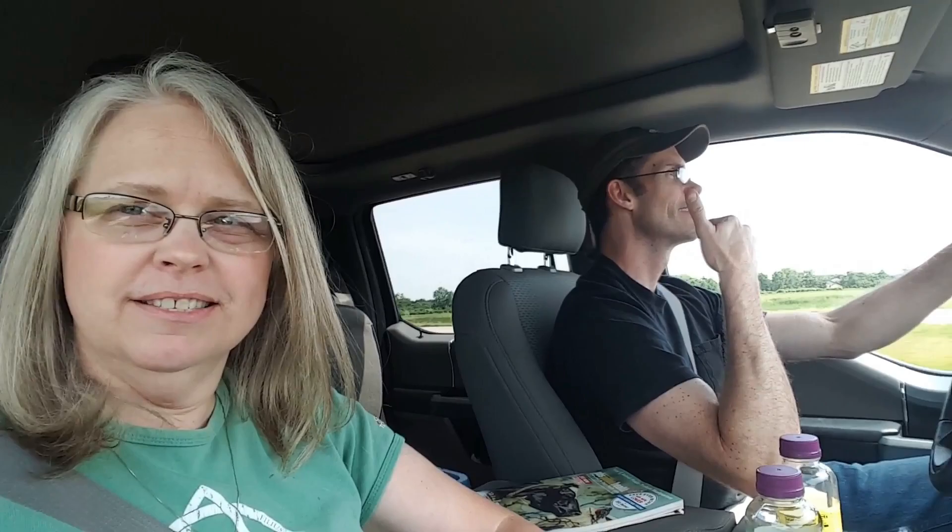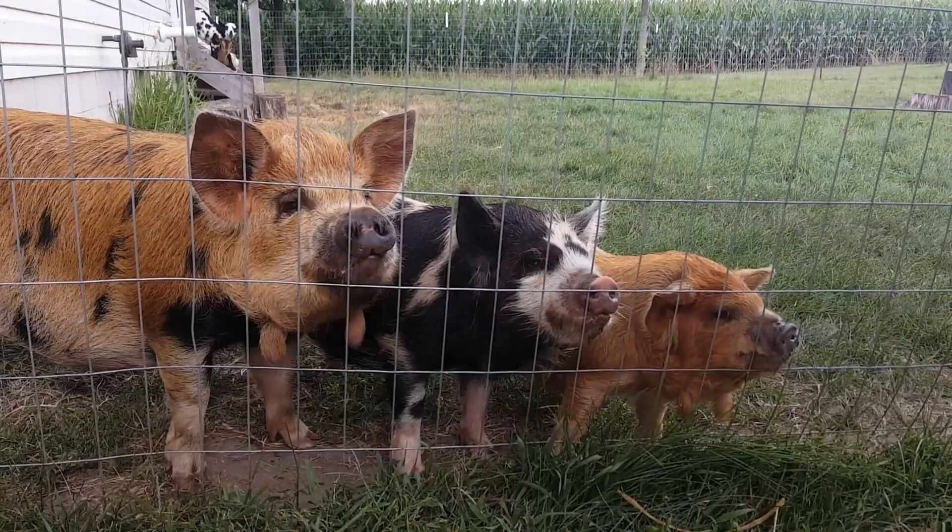We're pig parents! Are you guys getting a shower? Look at what we got — baby chicks all out on grass.